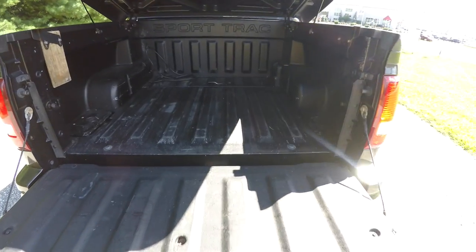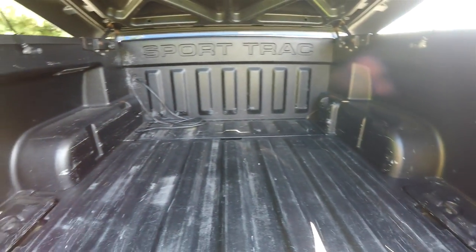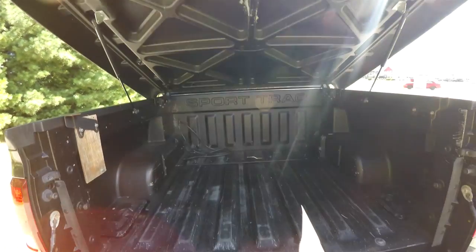And just a quick look at the bed area — it has a plastic liner with a Sport Trac logo, various storage compartments on either side, and of course the tonneau cover is on hydraulic lifts.